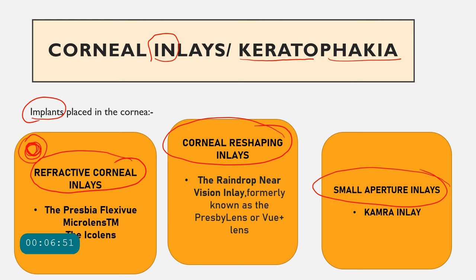A corneal reshaping inlay has different thickness at different points — more steeped centrally and flatter in the periphery. When placed inside the cornea, the central cornea becomes steeper and focuses for near objects, while the peripheral cornea caters for distance vision. This is the corneal reshaping inlay, with an example being the Raindrop Near Vision Inlay.